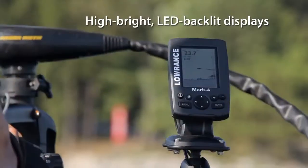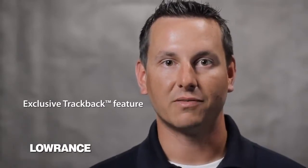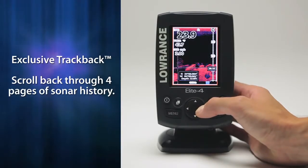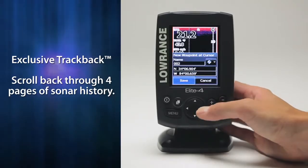They're the only products to offer high bright backlit LED displays, even on the Mark 4 grayscale models. Our exclusive Trackback allows you to review sonar history, making it even more than a compact value fish finder. The Trackback feature allows you to have a virtual widescreen display where you can review almost a foot of sonar history. On our Mark and Elite 4 GPS models, you can scroll back on that history and mark a waypoint directly on the target you saw.